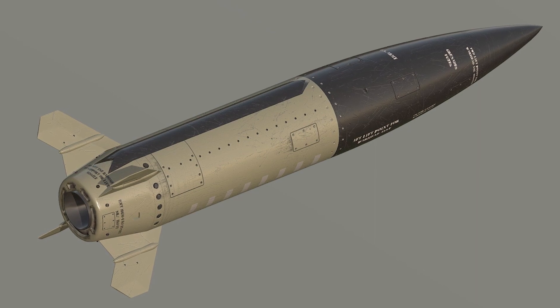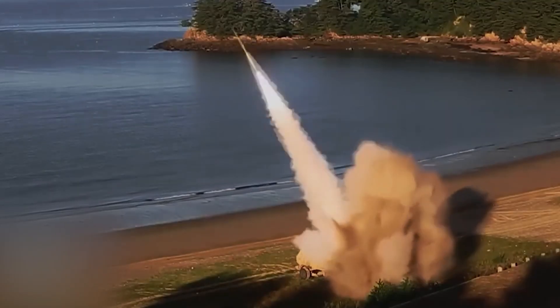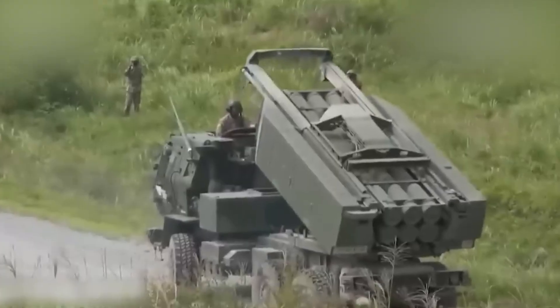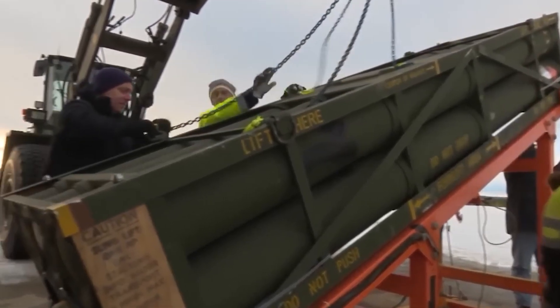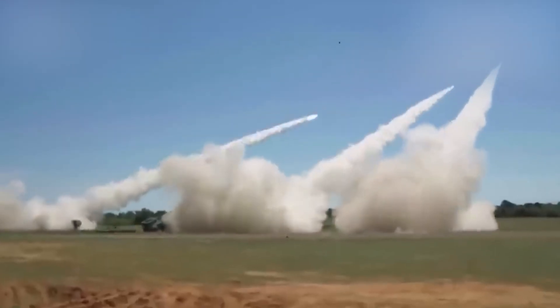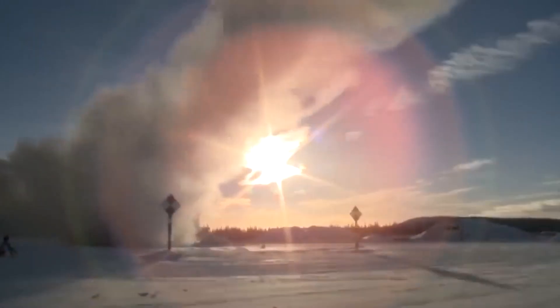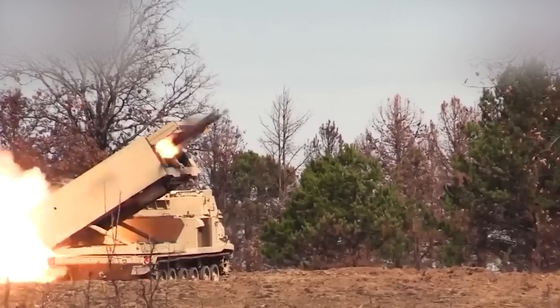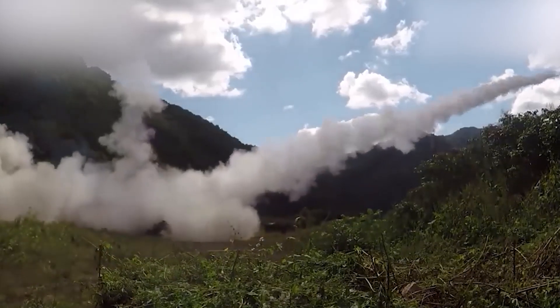ATICMS can be launched from various platforms, including mobile launchers such as MTLB or HIMARS, as well as stationary launchers. It is commonly used by the army and can be transported using practical means. ATICMS is considered a versatile system that can be applied in different combat scenarios and is an effective weapon for delivering precise strikes at long distances. With its flexibility and the ability to carry different types of ammunition, ATICMS can adapt to various battlefield conditions and fulfill its mission.